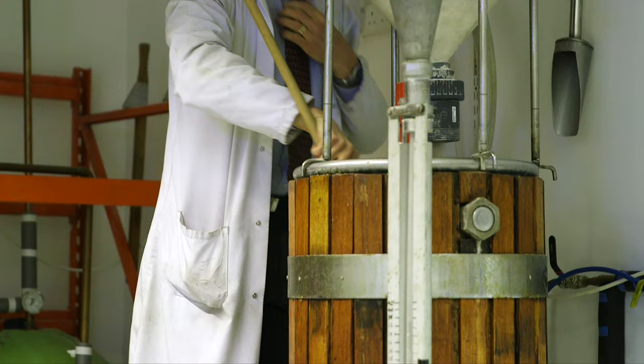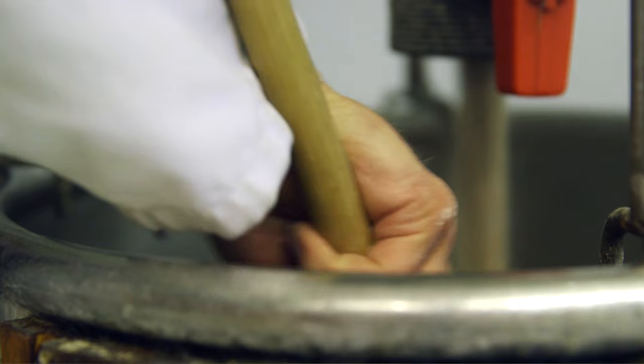Now it's just a case of stirring it in. Most breweries have got a very technical, mechanical way of doing it. I've just got a big stick.